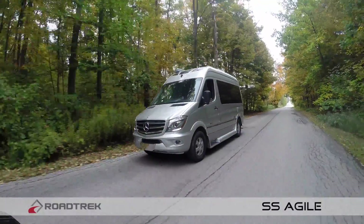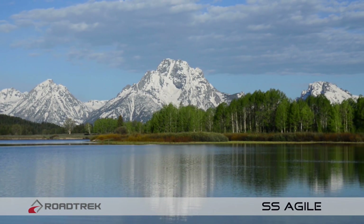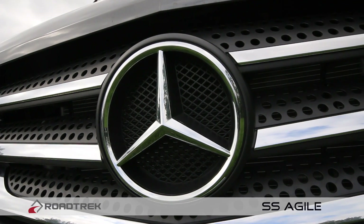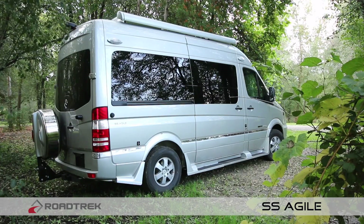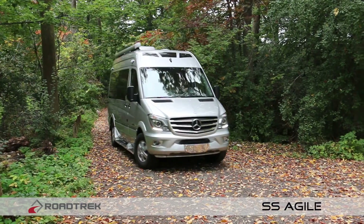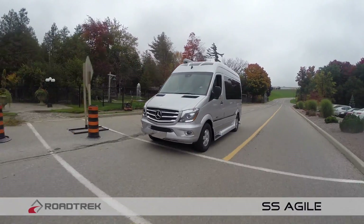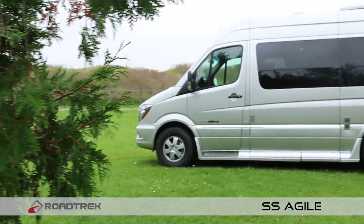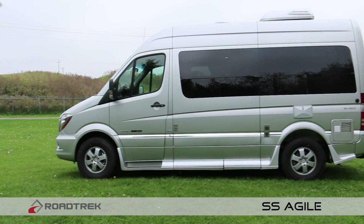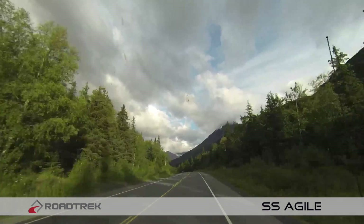The SS Agile makes every trip an adventure, no matter where you're driving. The smallest coach of our Mercedes-Benz line and built on the renowned short sprinter chassis, the SS Agile is loaded with safety features, providing even the most nervous of drivers with a total peace of mind driving experience — all in a compact size of just under 20 feet, making it one of the easiest motorhomes you'll ever drive or park.